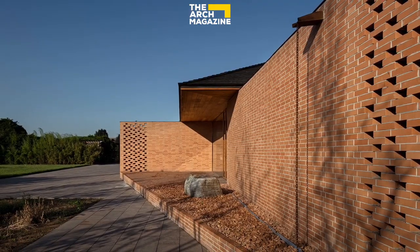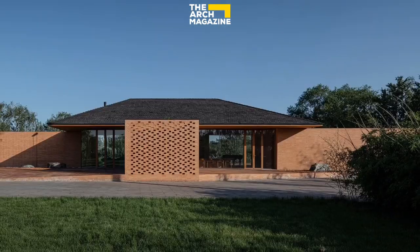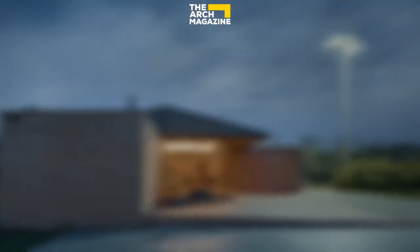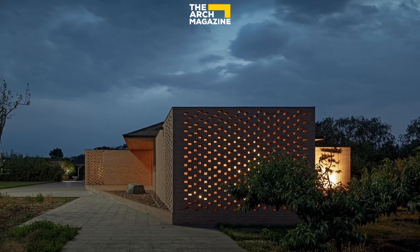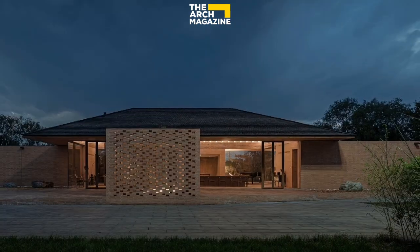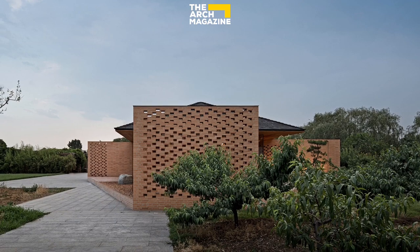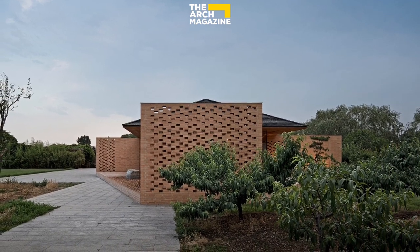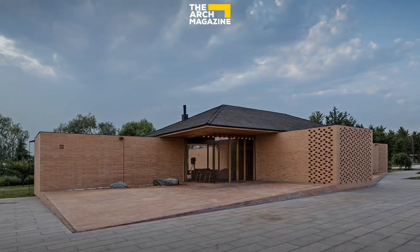There was originally a wooden house on the site with a typical structure commonly seen a decade ago. To improve the quality of space, the house owner decided to demolish it and build a new architecture on the site. The newly built house mainly functions as a leisure and vacation space, serving not only for living but also for receiving guests.